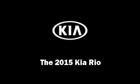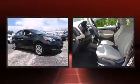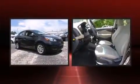Outstanding design defines the 2015 Kia Rio. It features an automatic transmission, front-wheel drive, and an efficient four-cylinder engine.